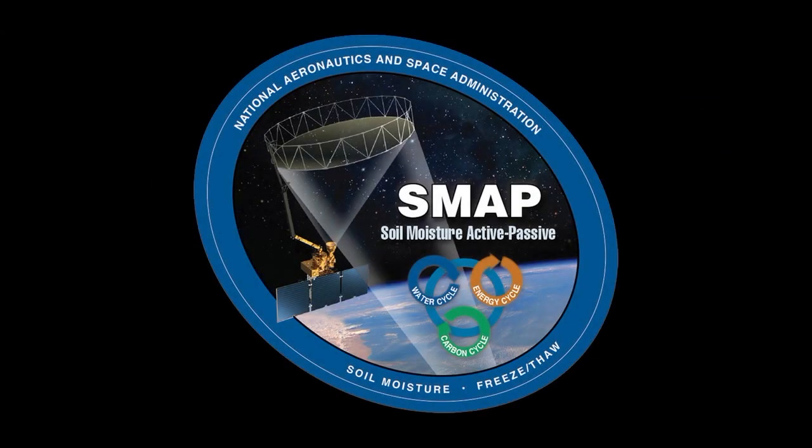That's going to conclude this briefing. A programming note: NASA television launch coverage will start at 4 a.m. Pacific time, 7 a.m. Eastern on Thursday morning. Thank you very much.